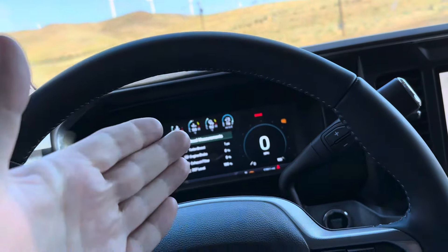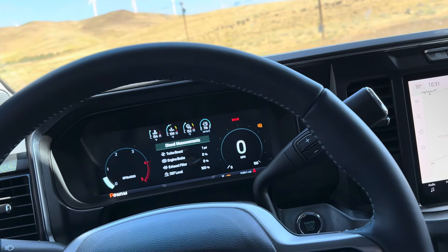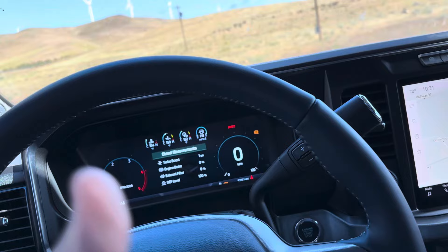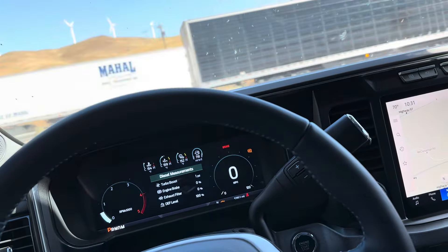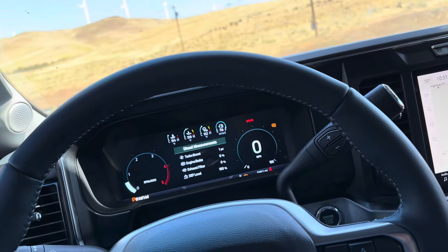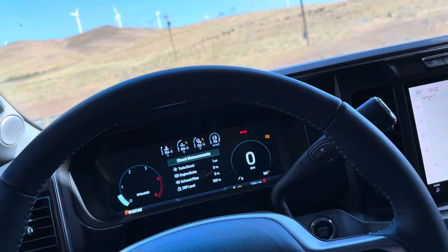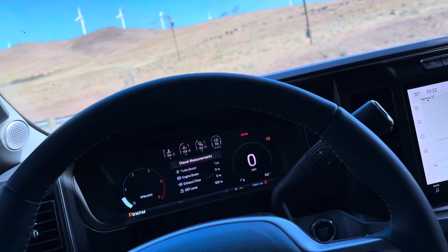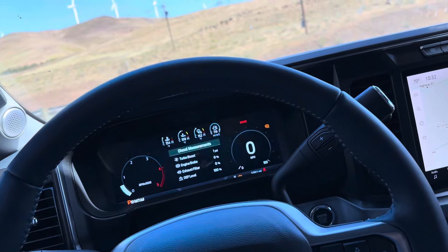I'm doing about 70 percent loaded and 30 percent empty pickup driving, so that varies heavily. DEF usage is heavily dependent on engine load. With that data, what I'm seeing is about ten dollars — or just under ten dollars — per thousand miles on the clock. That's roughly a penny a mile. I see it as road tax, but it does help keep that system clean.